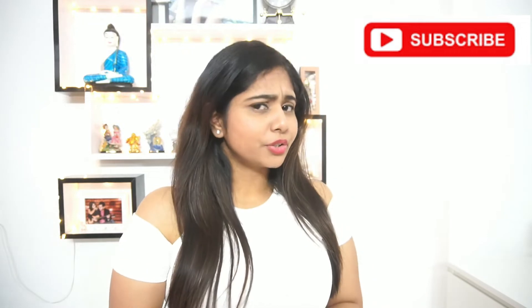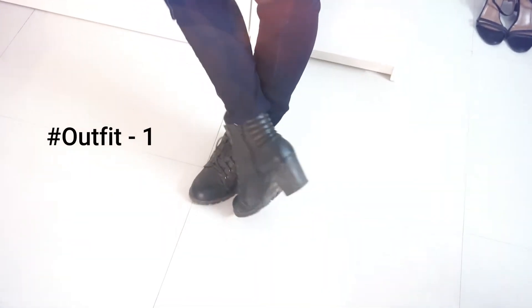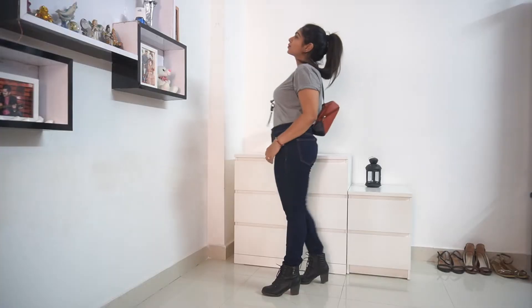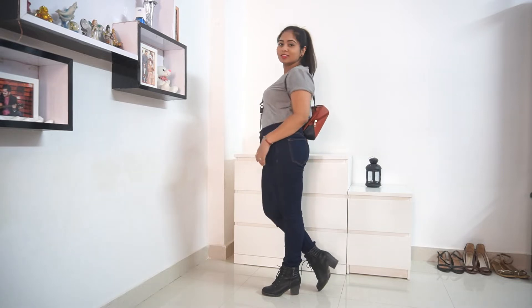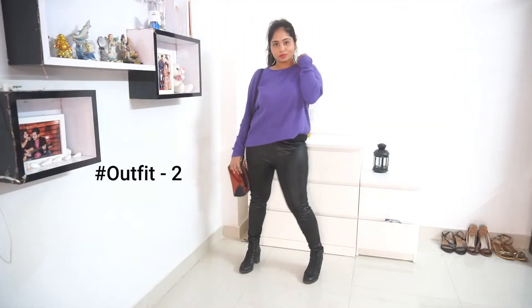Without further ado, let's get started. A pair of blue jeans is every college girl's wardrobe staple. For the first outfit I have chosen a plain oversized t-shirt paired with blue jeans, and just to amp up the style I've added a pair of black boots and a long neckpiece.